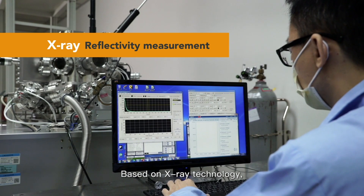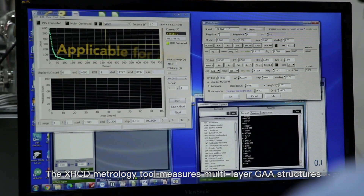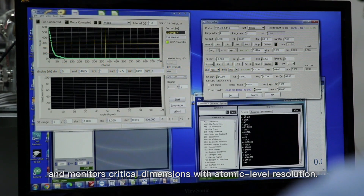Based on X-ray technology, we've developed a 2nm process front-end metrology tool. The X-RCD metrology tool measures multi-layer GAA structures and monitors critical dimensions with atomic-level resolution.